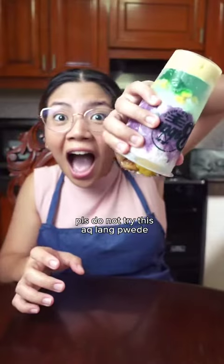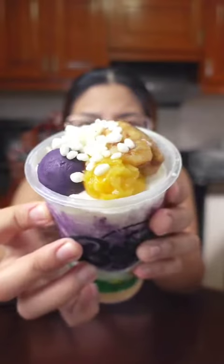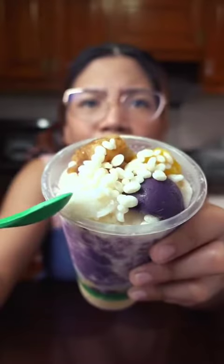First of all, I'm from Laguna, and would you believe the halo-halo arrived still completely frozen? I ordered four kinds.